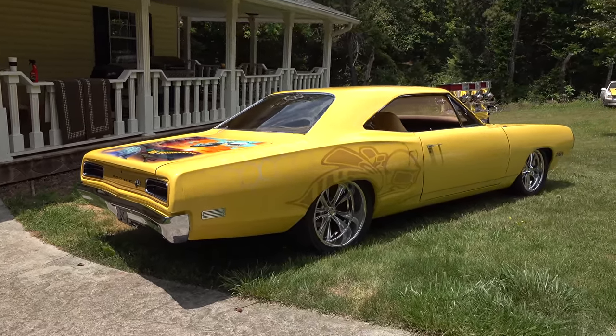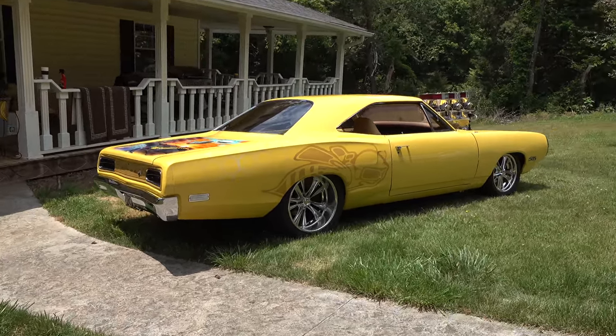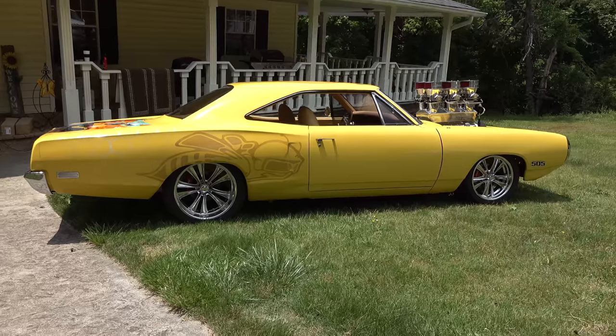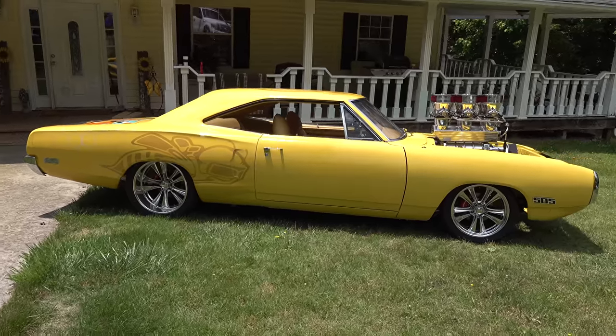He said, 'Do what you want to do in stock form.' What was it originally? It was a 383 four-speed car — but not any longer. Tell me some of the changes you made. Well, the motor of course — we still went big block, doing a 440 bored and stroked to a 505 cubic inch big block.